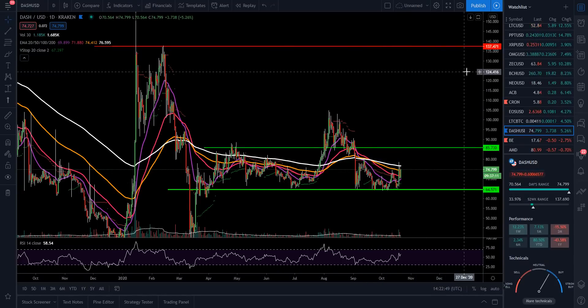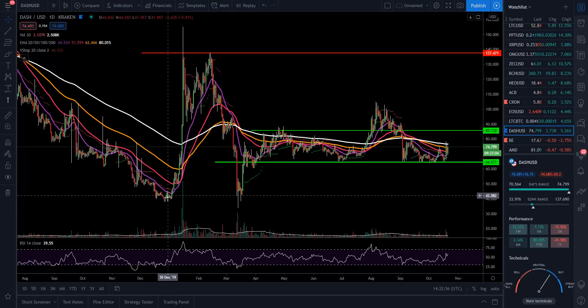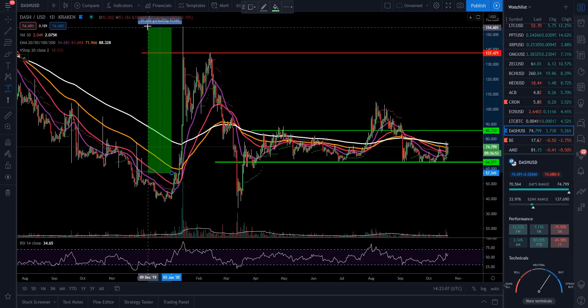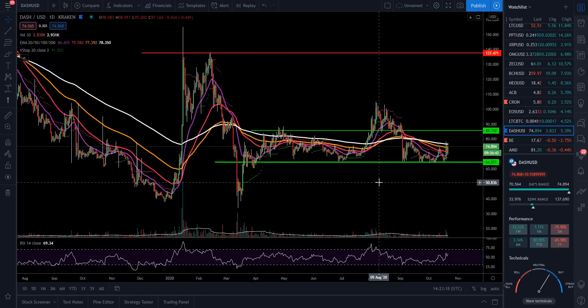When Dash runs, it runs very hard — look at the inverted head and shoulders breakout: once we broke the neckline we had a 171% move, up 98% in about a week. You kind of have to be in those positions early. Not financial advice, but at $74 and having previously been at $1,600, I don't see Dash going anywhere. It's one I love to trade. If you got something from this, like, subscribe, and hit the notification bell — God bless each and every one of you.